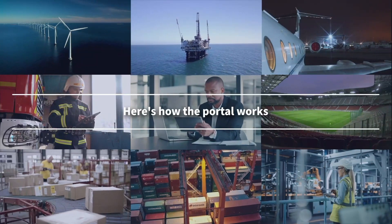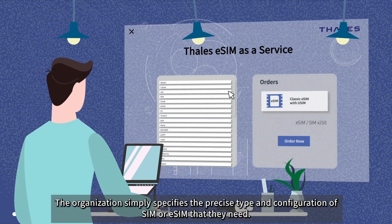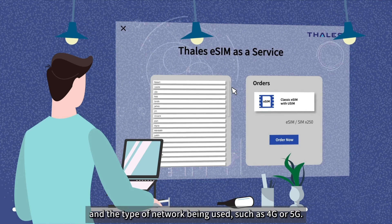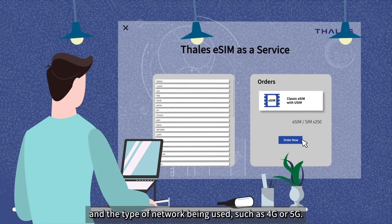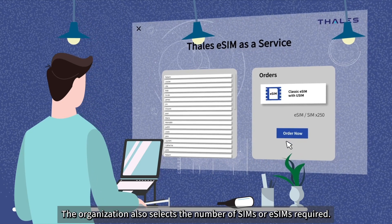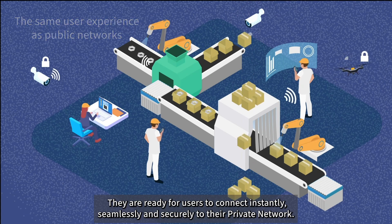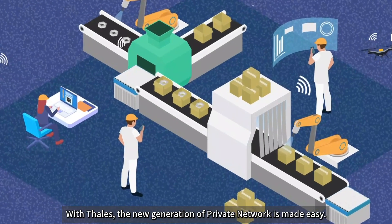Here's how the portal works. The organization simply specifies the precise type and configuration of SIM or eSIM that they need. This information includes the specific functions required and the type of network being used, such as 4G or 5G. The organization also selects the number of SIMs or eSIMs required. The correctly configured SIMs are then delivered or made available, ready for users to connect instantly, seamlessly and securely to their private network.